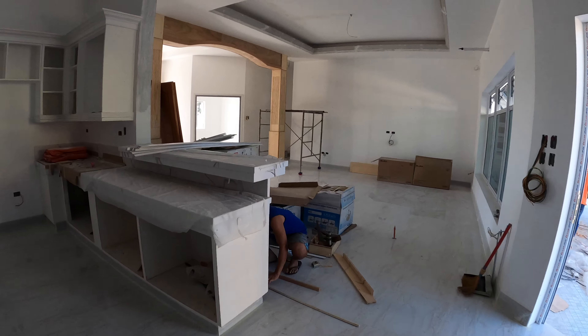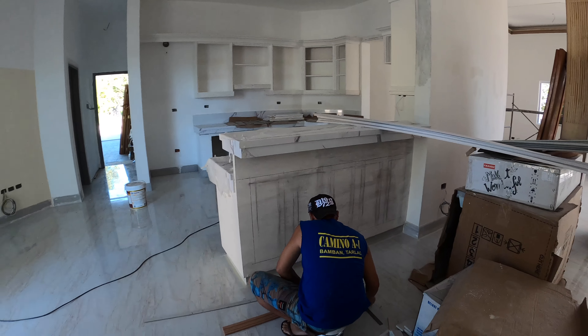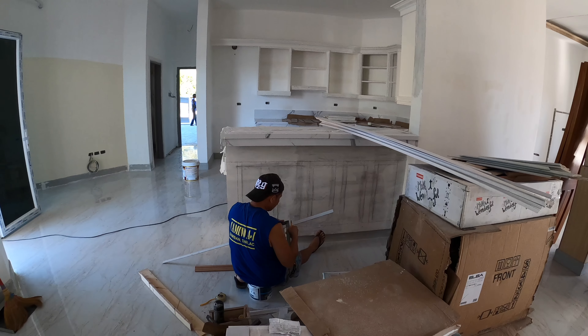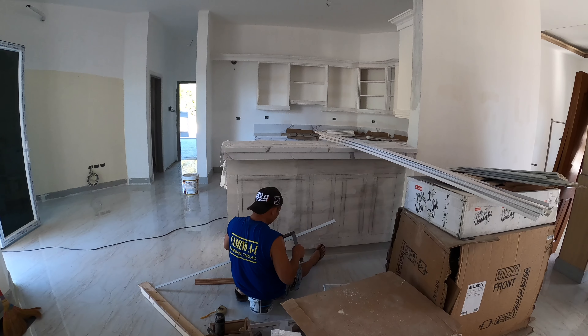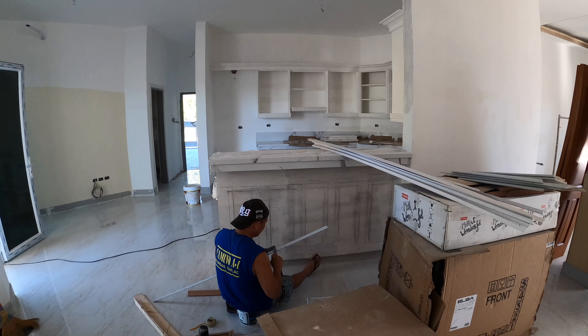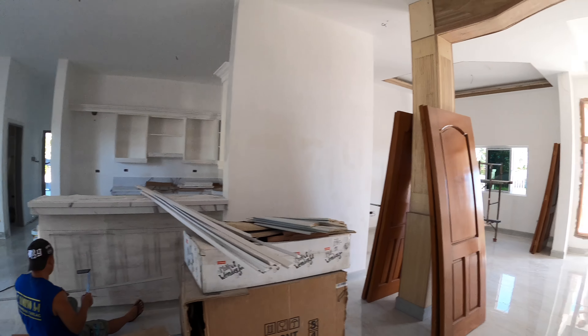Coming back out into the living room, Mr. Allen is starting to work on the fabrication of the designs for the front of the breakfast bar. It's kind of trial and error — he tried one thing, didn't like it, so he's going to try something else. It's going to look like three, four, or five little picture boards. Should be a nice look.